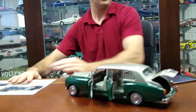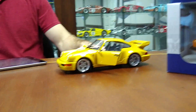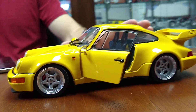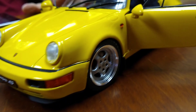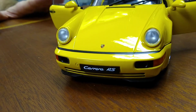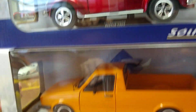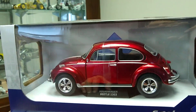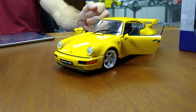Moving on from Kyosho, one of our most popular lines is Solido. For a retail price of $49.95, you cannot beat these. Full die-cast, all of them have opening doors with fully detailed interiors, and they cover a huge range of both modern and vintage cars — European and American. They have a wide range of Volkswagen Beetles. The Volkswagen Caddy pickups did great last year — they were a brand new mold. They have a new mold of the Volkswagen T1 Vans and T1 pickups coming out this year.